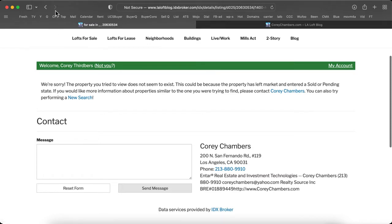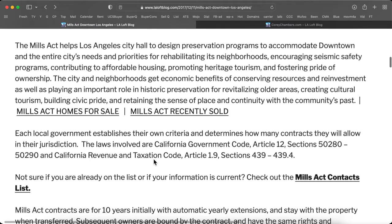That looks like it needs to be fixed. We've got to fix a spelling error, and we've got to fix this link right here.